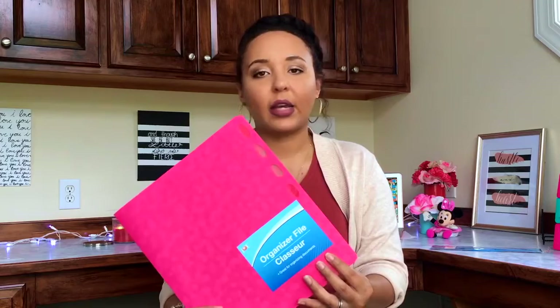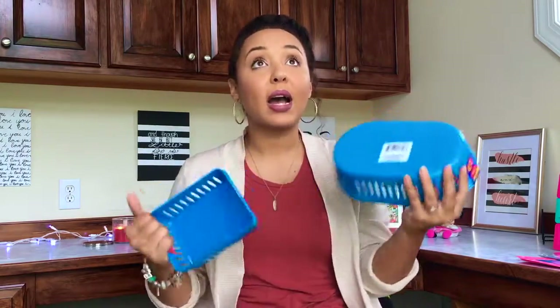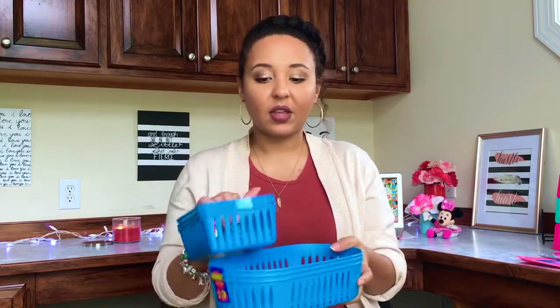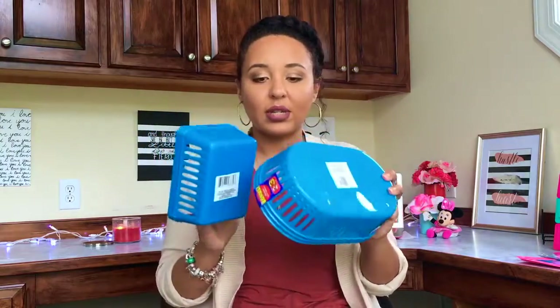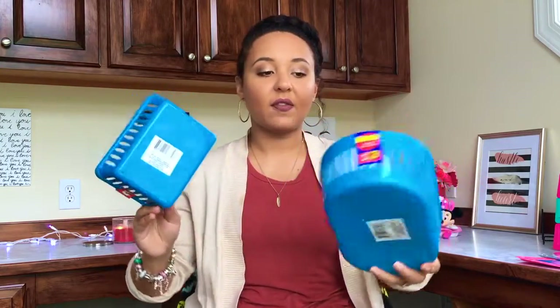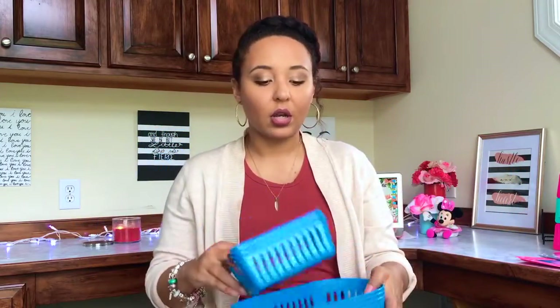Next items are some organizer bins. My bathroom is in desperate need — I'm probably going to do a decluttering and organizing video. This was the only color that matched as a set, so I got six total: three blue and three of these blue. I feel like these will help me organize my drawers a lot better, so keep an eye out for that video.